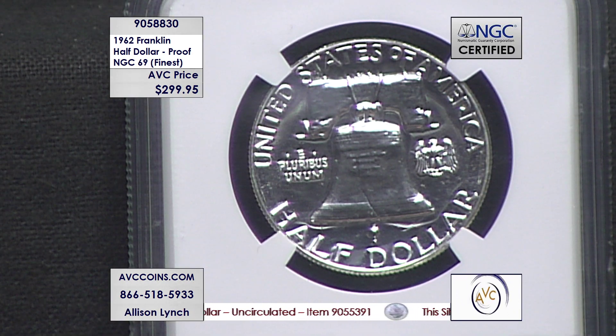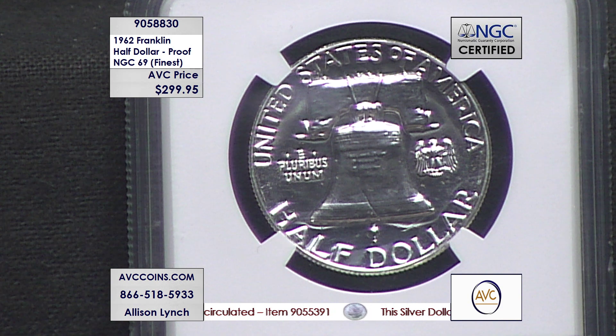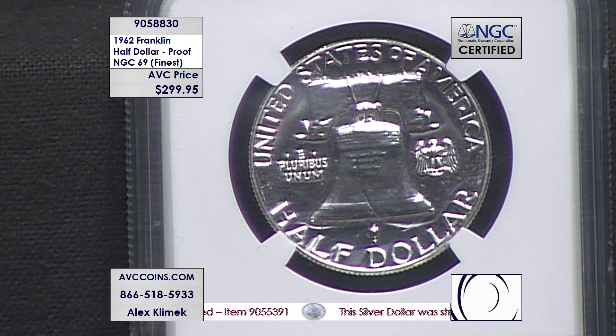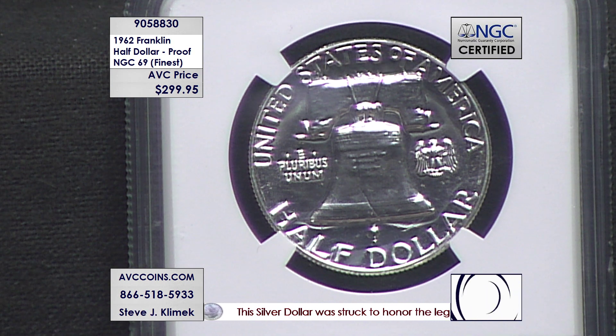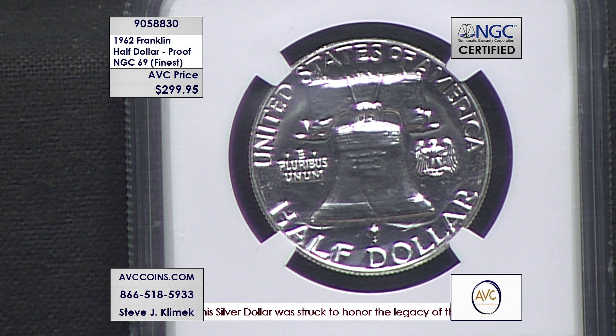Imagine a finest known proof silver eagle. Let's talk about the 2019-S Enhanced Reverse Proof — in 69 and 70 there are 10,000 known, and that coin sells for $3,000 to $4,000.